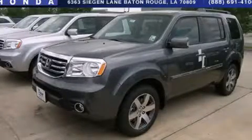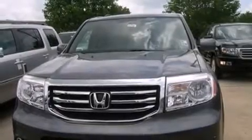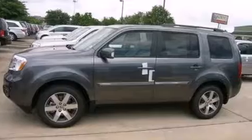This is a brand new 2013 Honda Pilot, functional utility for a modern lifestyle. It has a 3.5-liter 6-cylinder engine and a 5-speed automatic transmission.